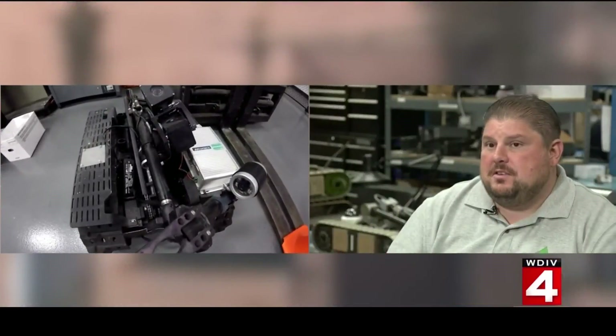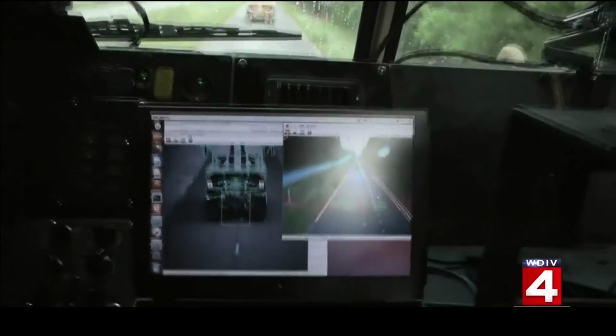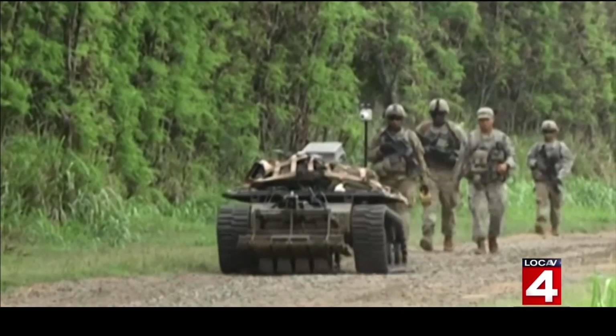The primary mission for a lot of the smaller robots is EOD, or explosive ordnance disposal. For larger robot vehicles, they carry food and backpacks — you might load one up with rucksacks, extra water, extra fuel, extra batteries — so soldiers are no longer burdened with carrying all that equipment through the woods or the desert.